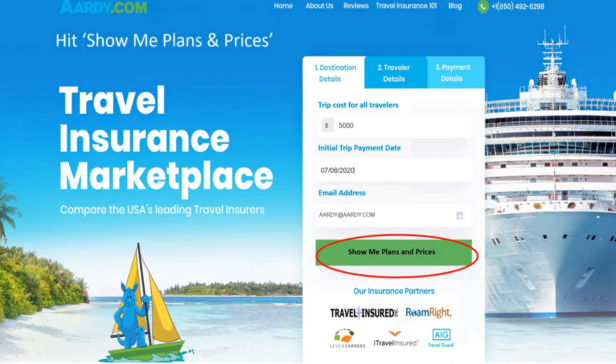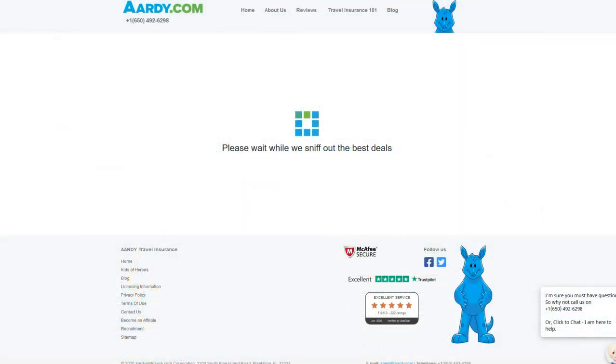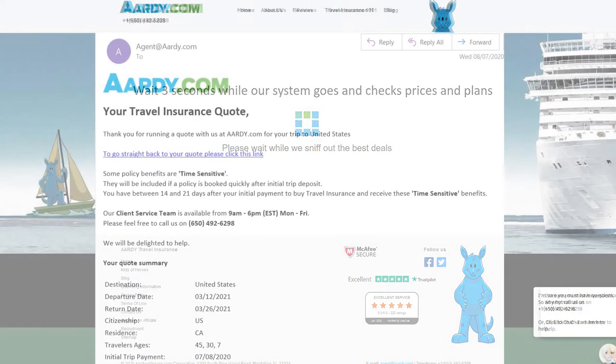We compared the VRBO Elite travel plan to two plans available on Ardy.com: the Travel Insured International Worldwide Trip Protector and the Worldwide Trip Protector Plus.